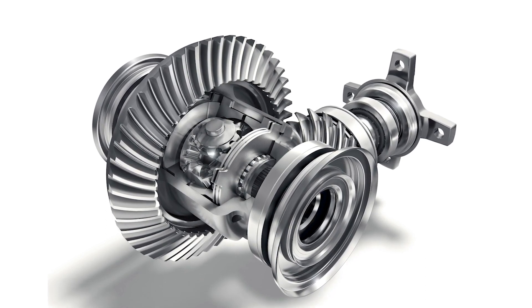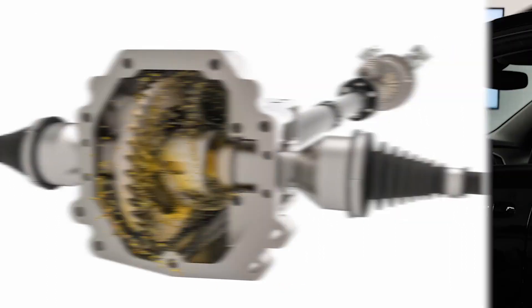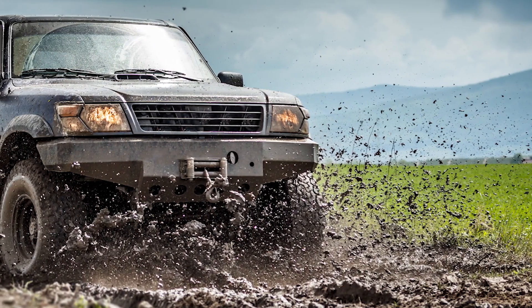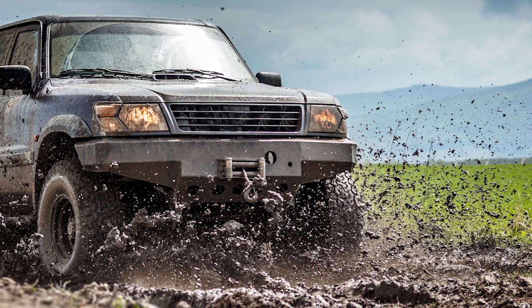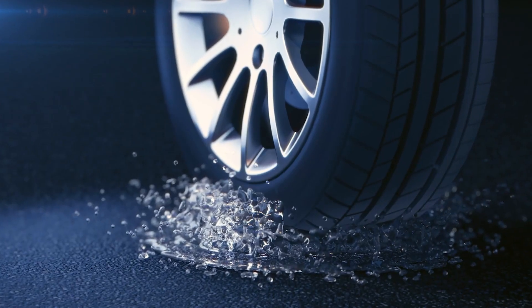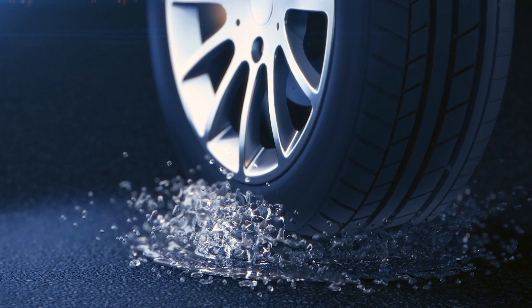Clutch-based limited slip differentials are common on many automotive applications like trucks and SUVs, but they present a unique problem. These differentials often use different clutch configurations, either cone or flat type, made with various materials and frictional requirements. When both wheels have ample traction, the clutch plates bind together tightly, sending consistent power to each wheel. When one wheel slips, additional power is sent to the other wheel based on the frictional properties of the clutch packs.